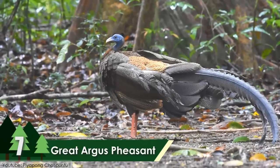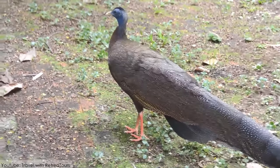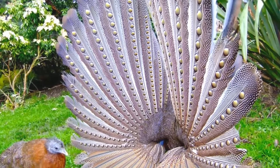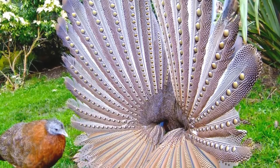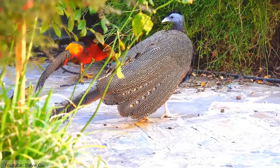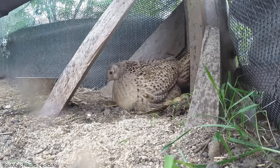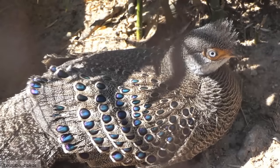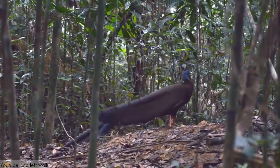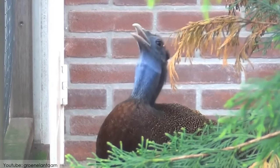Number 7: Great Argus Pheasant. The Great Argus Pheasant is one of the most extraordinary breeds of Phasianidae in the world. The male, when displaying during reproduction intervals, looks alluring and spectacular. The female Great Argus Pheasants are shorter and dull compared to the male. These peacocks are large, up to 6.5 feet in length for the male. They need a variety of diets, which include green beans, mammals, insects, and sometimes small reptiles.